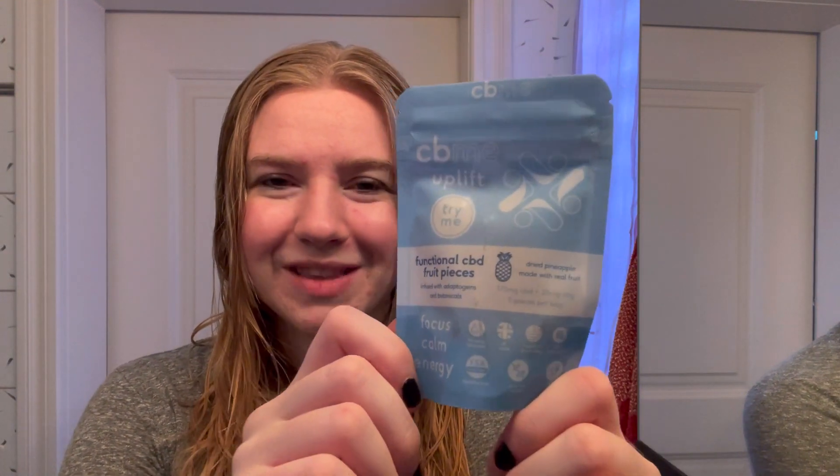Then we've got the CBD Relax — I'm really excited for these as I haven't tried them yet. This is dried papaya with CBD and CBG, designed to help you unwind, rest, and recharge, encouraging better sleep. It is the morning — I've just had a shower, hence the wet hair. My plan is to take one Uplift in the morning and one Relax in the evening, then track how I feel.